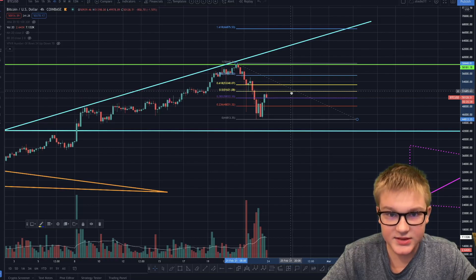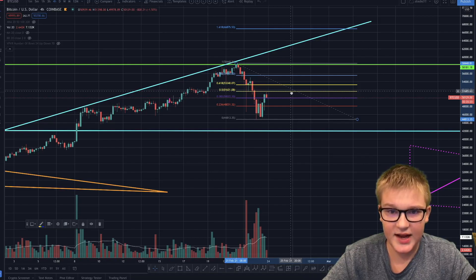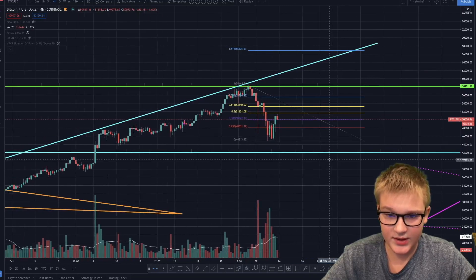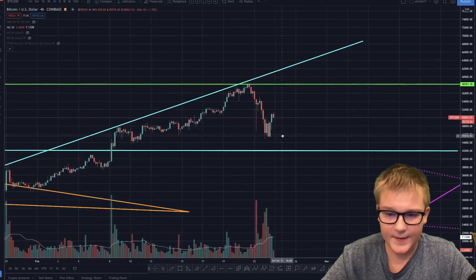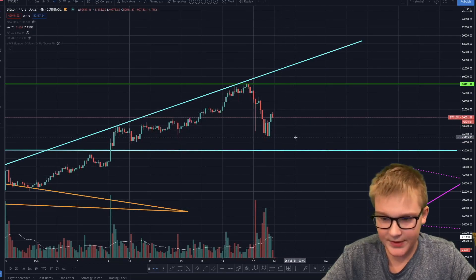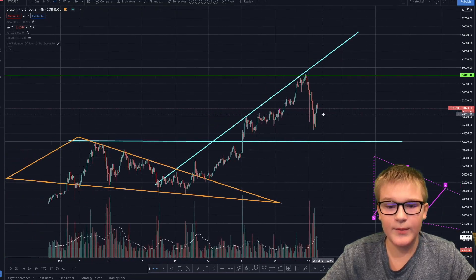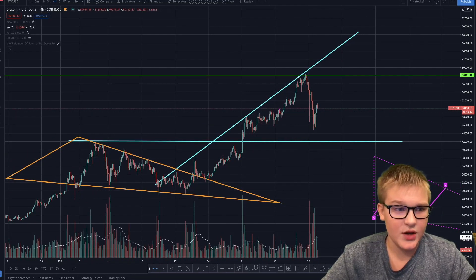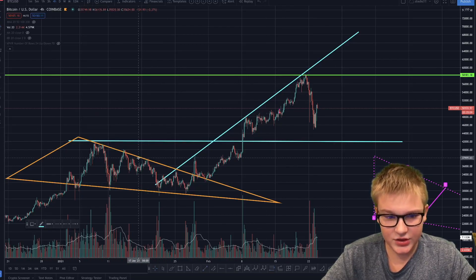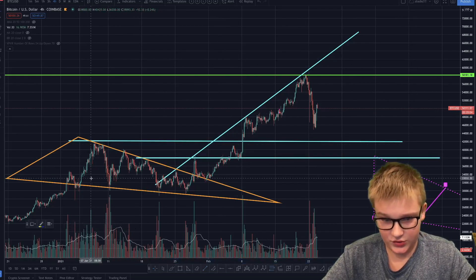Sometimes there's something called a B blow-off top, where the B wave goes higher than the A wave and then we just crash — that could also look like an M pattern. But it looks like if we get rejected, which we are looking like we're going to dump, then we could be falling down into the C wave. My question is, where is the C wave? Like I said, there was a target at $42,000 that we shouldn't break, but there's also another line at $39,000 which could be a potential support.